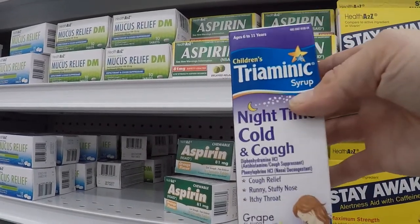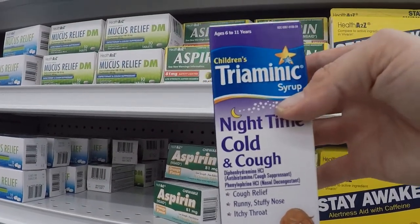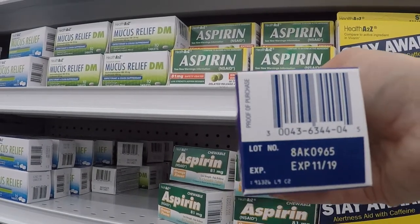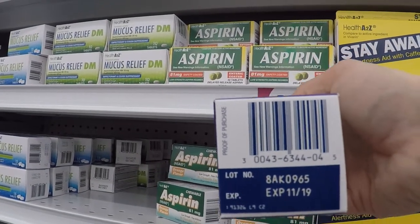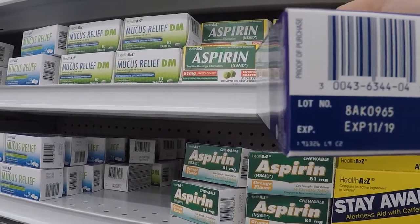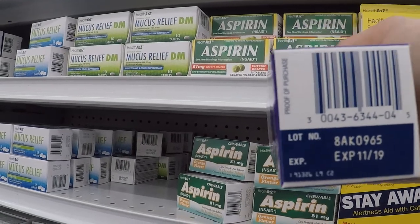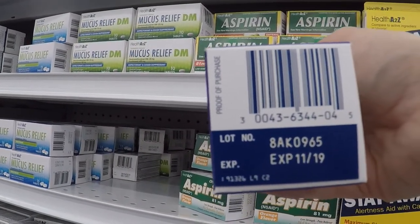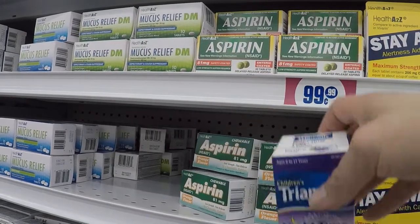Some of the name brand stuff here also includes medications. This one expires 11-19. I don't know if it's worth it because it's obviously not cold season right now, and that seems to be when they're clearing a lot of these out. But sometimes you get lucky — go ahead and check a few of them, because a lot of times I find them when they're good until April, which is definitely good for cold season.